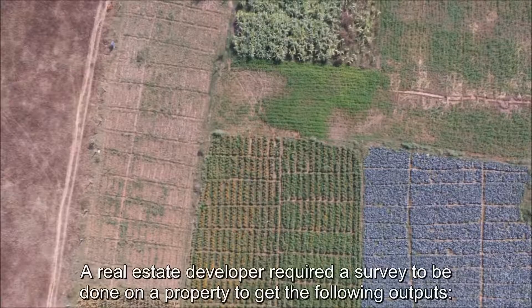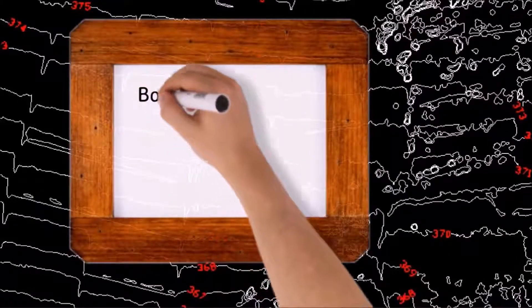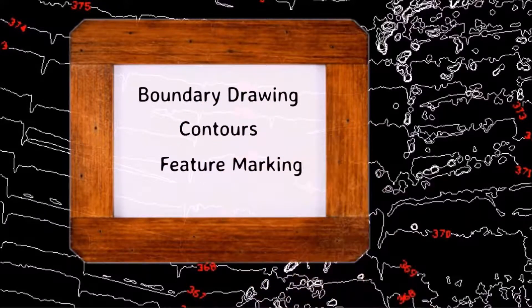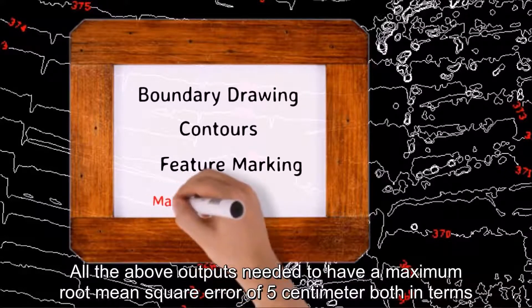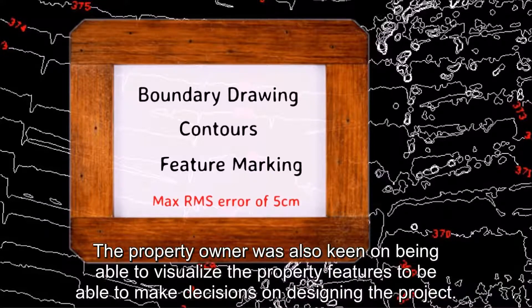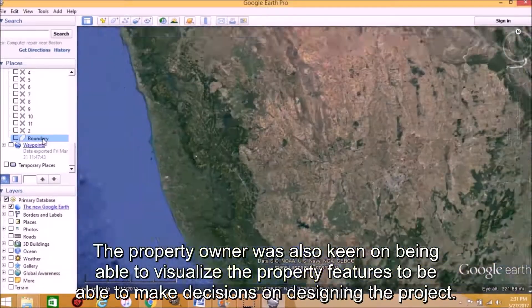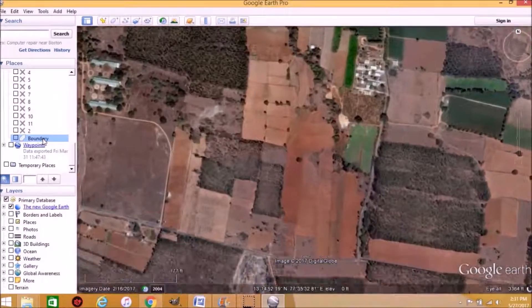A real estate developer required a survey to be done on a property to get the following outputs: boundary drawing, contours, and feature markings. All the above outputs needed to have a maximum root-mean-square error of five centimeters, both in terms of relative accuracy and global accuracy. The property owner was also keen to be able to visualize the property features to make decisions on designing the project.